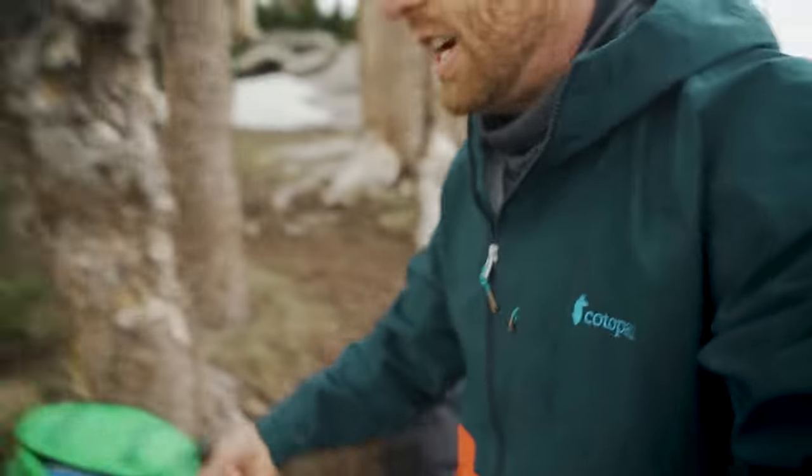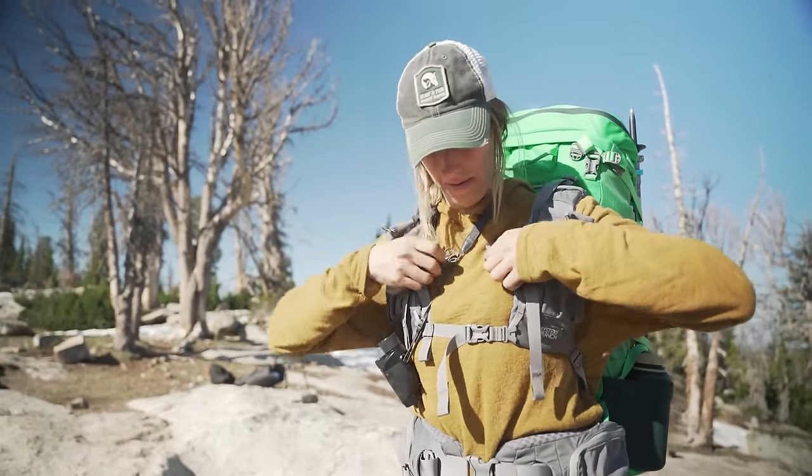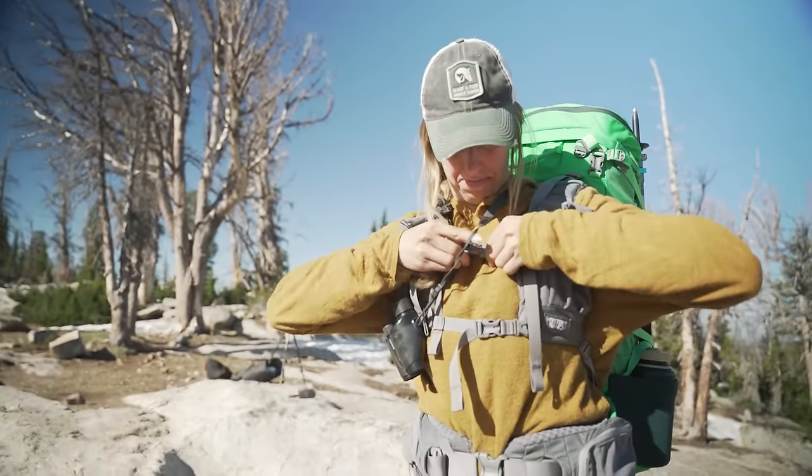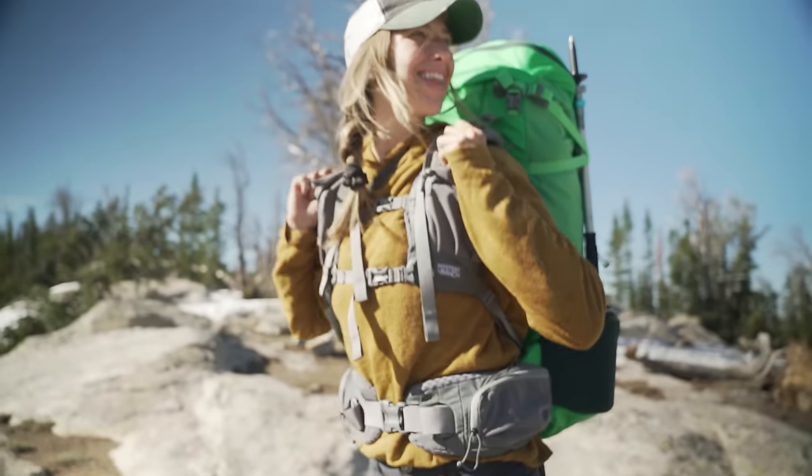I'm guessing my total weight is 38 to 42 pounds. I don't have my scale with me, but that's a little bit heavy for this kind of backpack — which is why I've been using Mystery Ranch. You can see on Christy's Mystery Ranch how much more padding, structure, hip belt padding, and shoulder pad support there is. It's just a different animal.